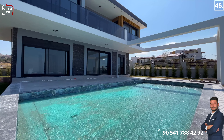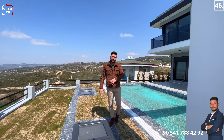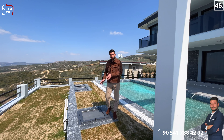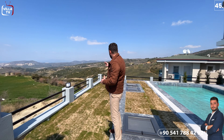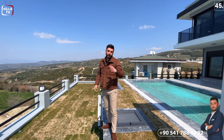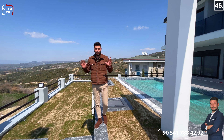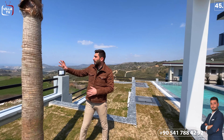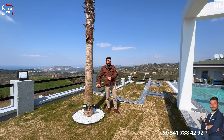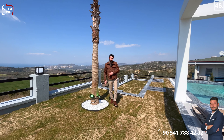Hemen sol tarafıma geldiğimizde burada 3 tane kapak görüyoruz. Bunların bir tanesi motor dairesi, bir tanesi denge deposu, bir tanesi ise yedek su deposu. Yani burada herhangi bir su kesilmelerine karşı yedek su deposu da düşünülmüş. Sağ tarafına baktığımızda alt kotta da bir bahçe alanı görüyoruz. Bahçe diğer tarafa doğru da uzanıyor; yani buranın dört tarafı tamamen kendine ait müstakil. Hemen sağ tarafında bir tane palmiye ağacımız var.